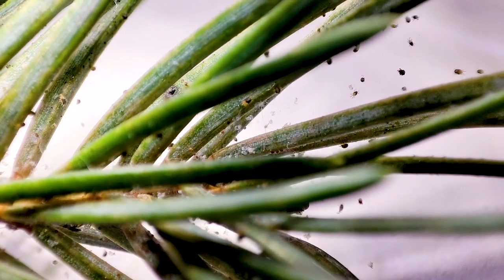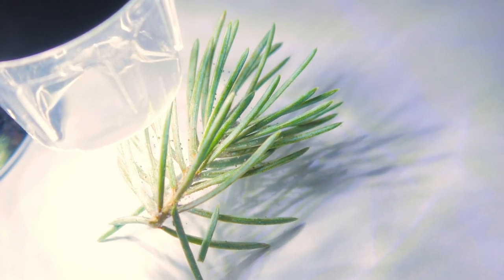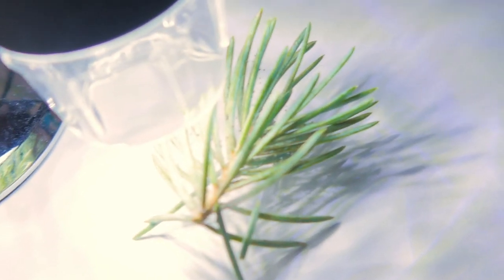Most of the time they are harmless, but when they move from the Christmas tree to some place in our house, then perhaps they will attack some plant and it will be a nuisance.